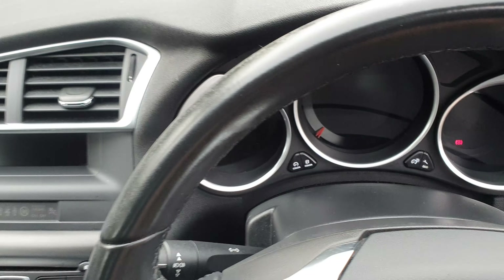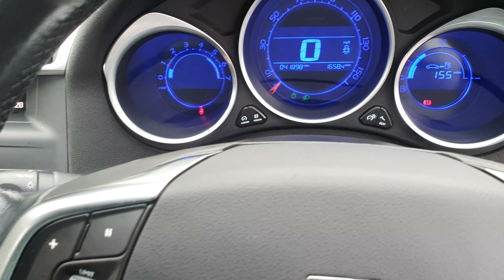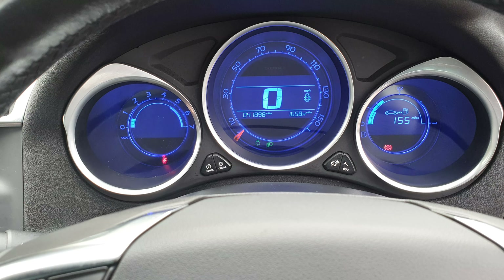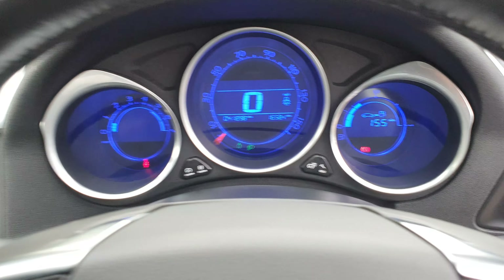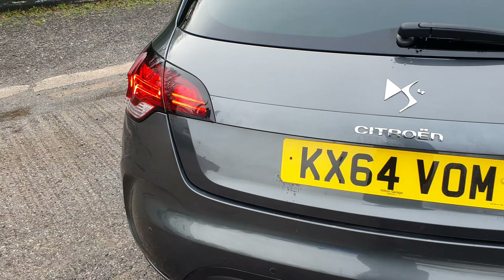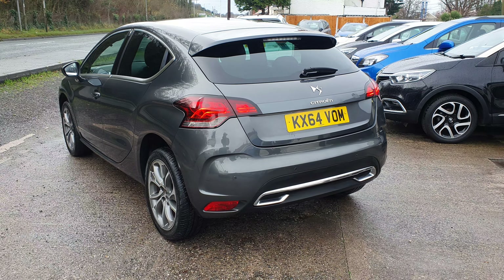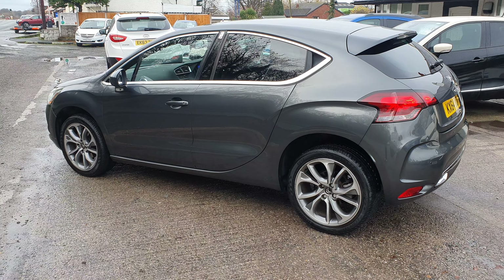We'll start her up for you now. As ever in these units, it's a 1.6 diesel — it's the Peugeot unit, tried and trusted. Both engines just under 42,000 miles. We've got two keys for it, we've got a service history for the vehicle, and it's all HPI checked and clear. It drives absolutely spot on, as you would expect a low mileage car to drive. Gearbox nice and smooth, clutch good, brakes all good. Drives absolutely spot on. Returns a fantastic MPG as well.